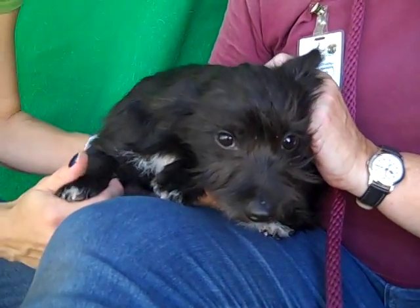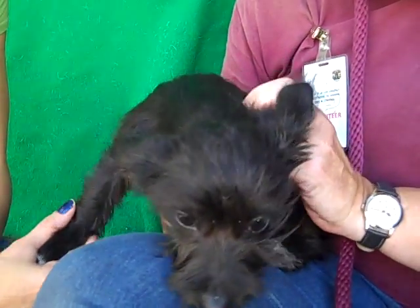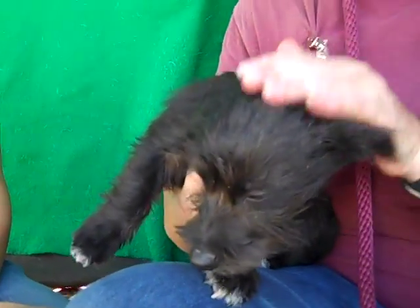So come on down and meet the precious Lily today at the Baldwin Park shelter. You've got to take this baby home with you and make her part of your family. You can't resist that sweet little face.